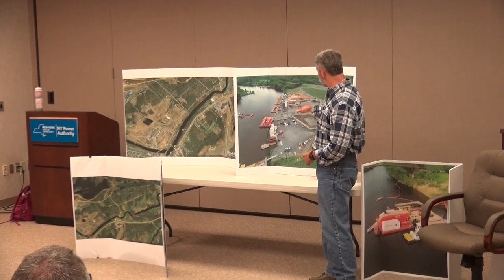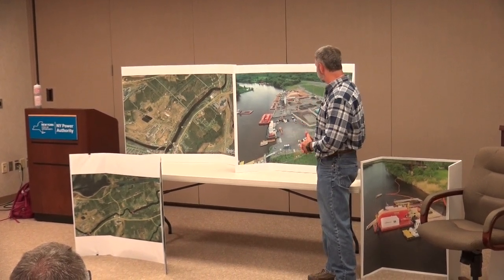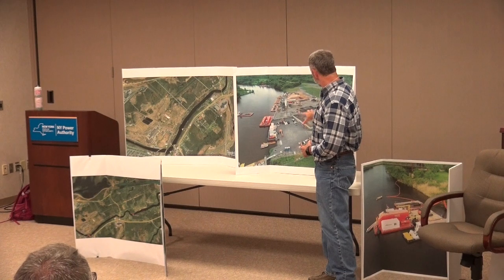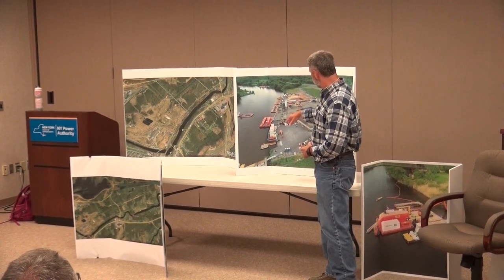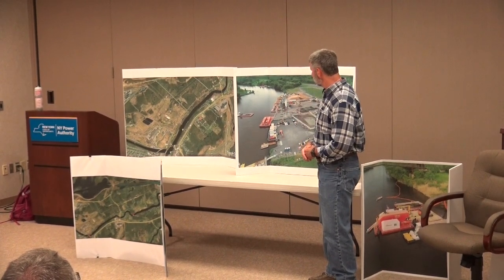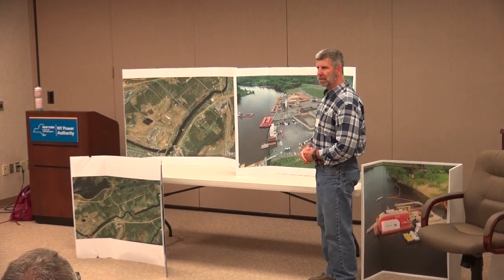Just a brief description - everybody's seen similar photos, but this is taken from a different angle to show a different view. Water treatment area is in the foreground, sediment processing in the center of the area, and in the background you've got the cap material being delivered. This is a more updated picture taken from last week.